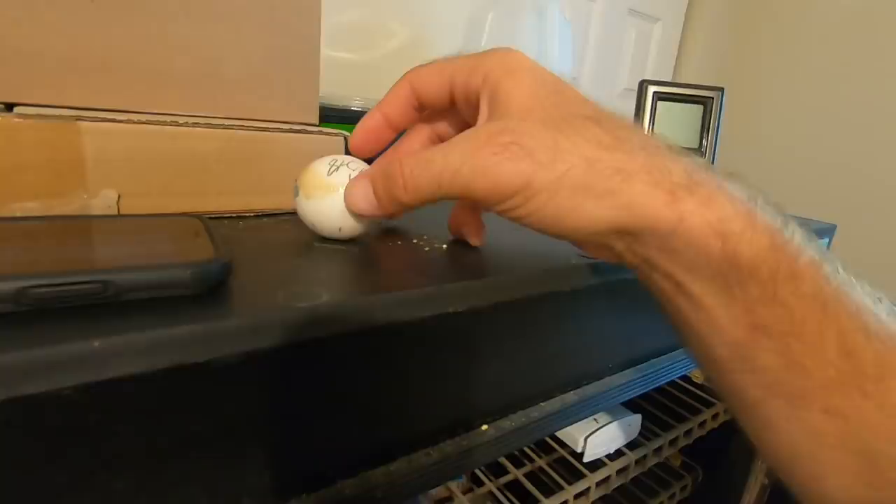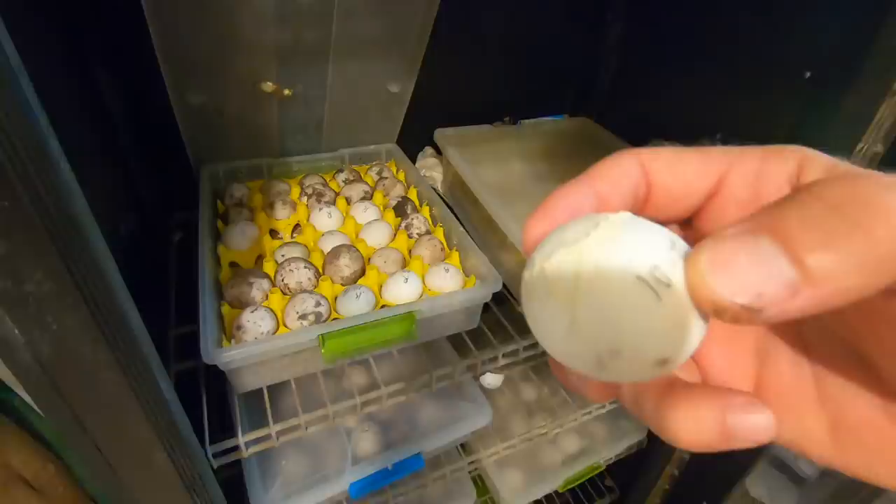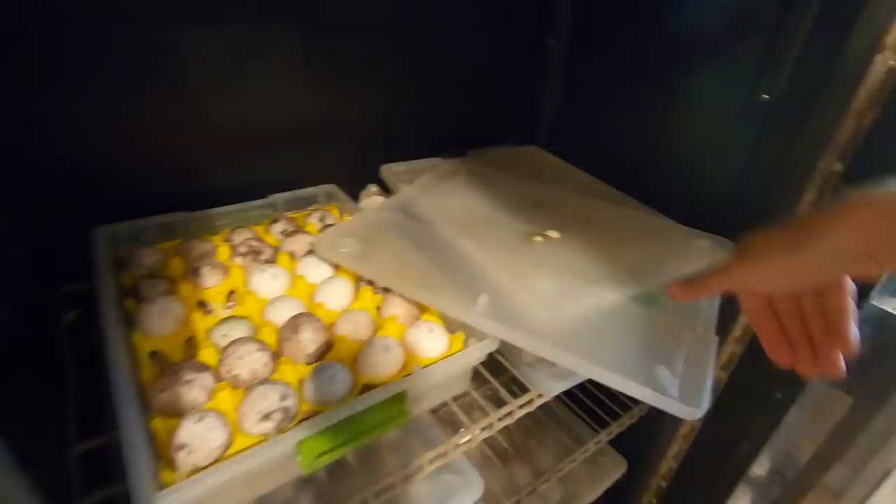This smells rotten a little bit. So sadly, this guy is going to get placed up here and I'm going to throw that egg out. Because you don't want any other rotten eggs to kind of infect or cause other eggs to get a fly strike or any kind of maggots to develop and things like that.